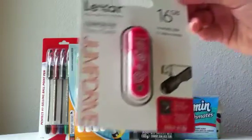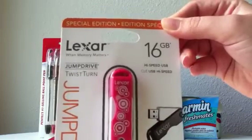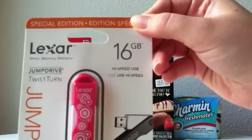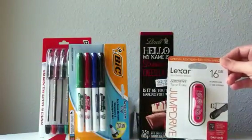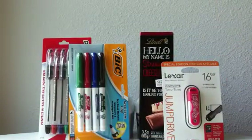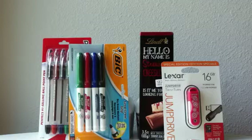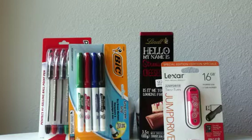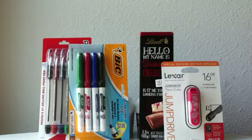We also have the Lexar 16-gigabyte USB drive. While it's not free, it is at a great price this week — on price cut for $8 for the 16 gigabytes. Usually USBs run about a dollar per gigabyte regular price, so this would be about half off. On Target.com or if you got the back-to-school catalog, there is a coupon for 10% off a Lexar USB 16-gigabyte drive, taking off $0.80, which makes it $7.20 for a 16-gigabyte USB drive — which is amazing.